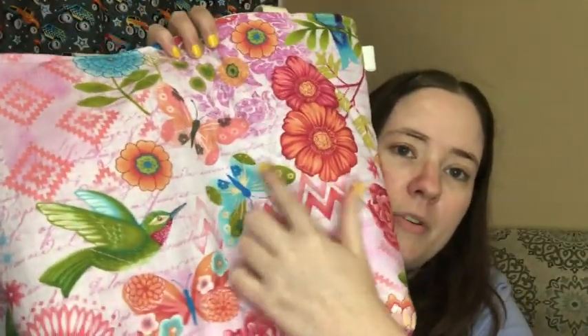Anyway, I'm going to show you the bags I got done today. Sissy's crying again but Devin's got her. I made the liners, put the pockets in, sewed the liners together, and finished the whole bag — the outsides were already done. I finished three of these cute pink ones with butterflies, flowers, and hummingbirds.